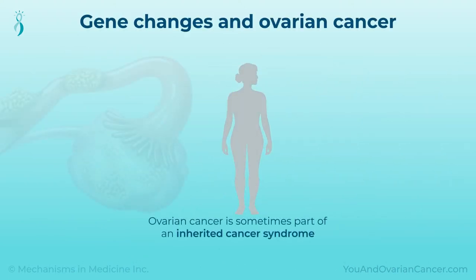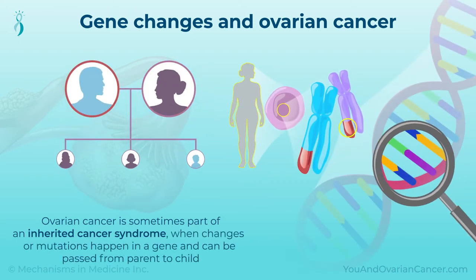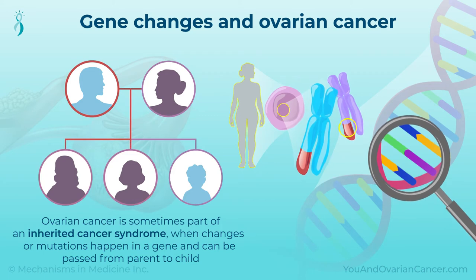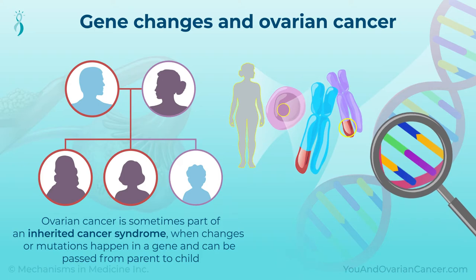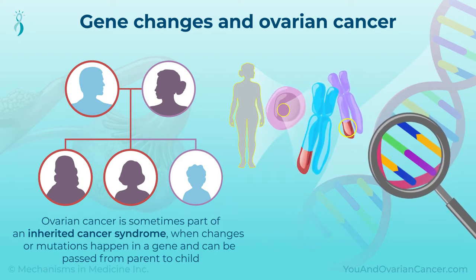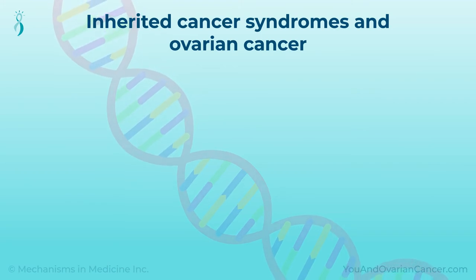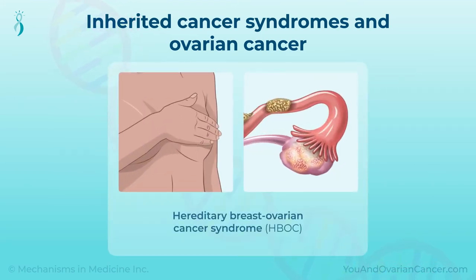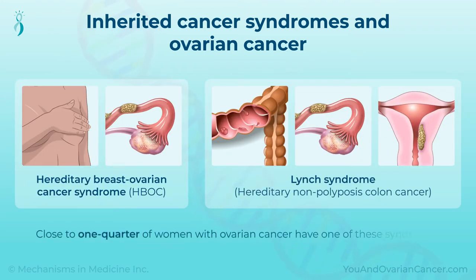Ovarian cancer is sometimes part of an inherited cancer syndrome. This is when changes, or mutations, happen in a gene and can be passed from parent to child, causing cancer. Family members with this syndrome have a higher risk of certain cancers. The most commonly inherited cancer syndromes related to ovarian cancer are Hereditary Breast Ovarian Cancer Syndrome, or HBOC, and Lynch Syndrome. Close to one-quarter of women with ovarian cancer have one of these syndromes.